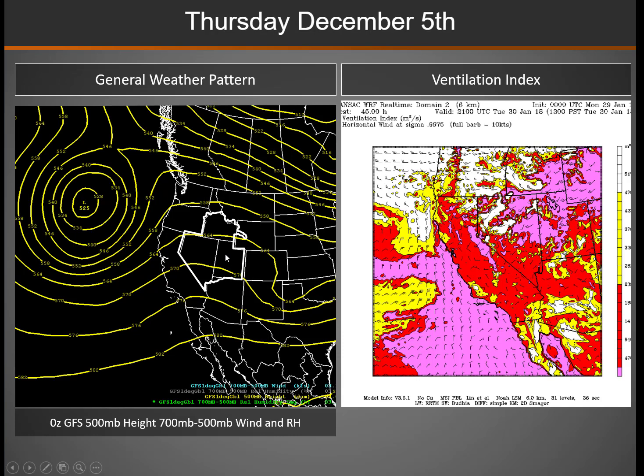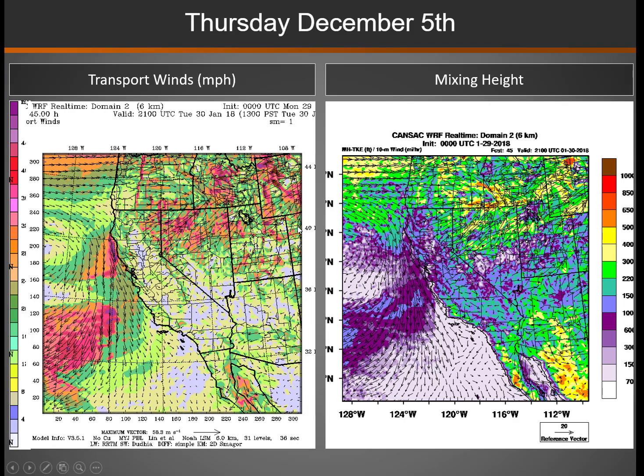For Thursday, that low dissipates and moves into the plain states, and we have a weak ridge of high pressure building in across the area. Dispersion is at its worst where you see areas in purple across central Nevada, much of central northern Utah, southeast Idaho, and into western Wyoming — a little bit better further south. Transport winds are starting to pick up across northern Nevada out of the southwest ahead of the next storm system, with enhanced gusts near forty. Mixing heights are also best in those areas.